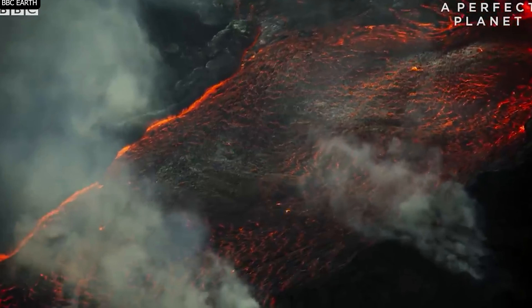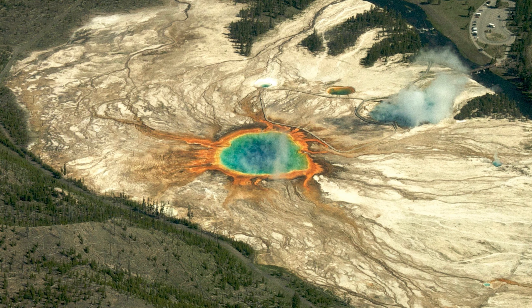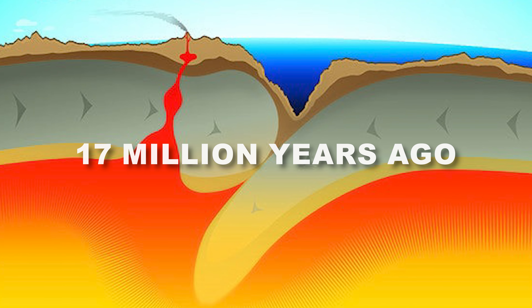Yet, despite the danger lurking beneath, Yellowstone continues to attract millions of tourists each year, drawn by the park's iconic geysers, thermal springs, and wildlife. So, let's understand the history of this nature's marvel.